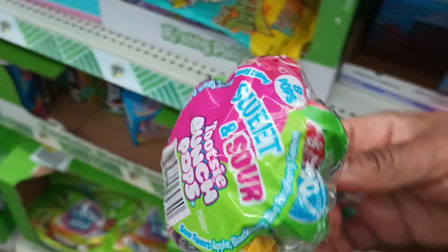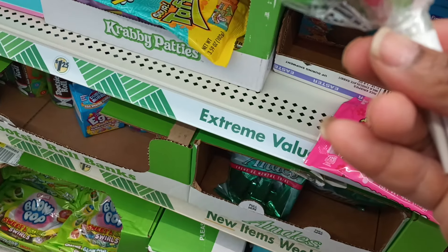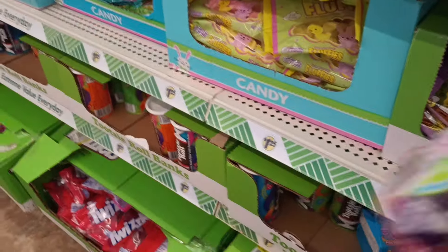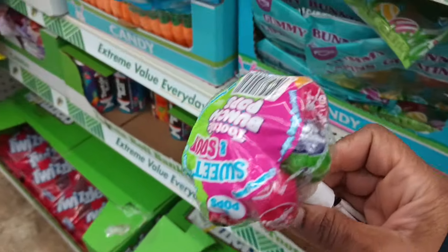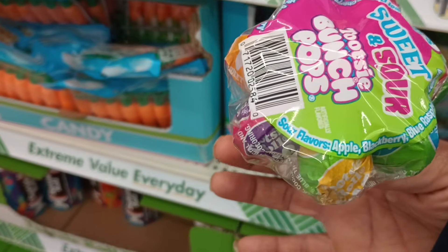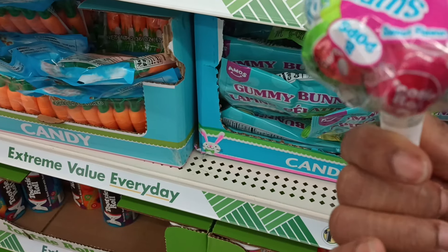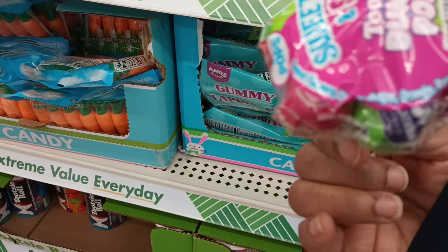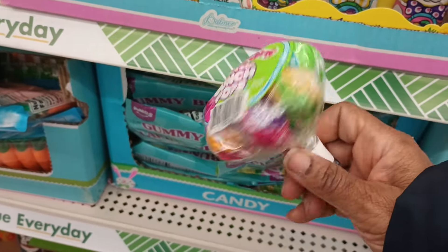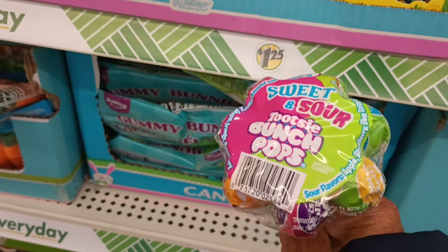These Tootsie Bunch Pops are so cute — I love the pastel colors. The flavors are apple, blackberry, blue raspberry, and lemon on one side, and grape, orange, and raspberry on the other. The bouquet presentation is just adorable — yes, on the Tootsie Bunch Pops.